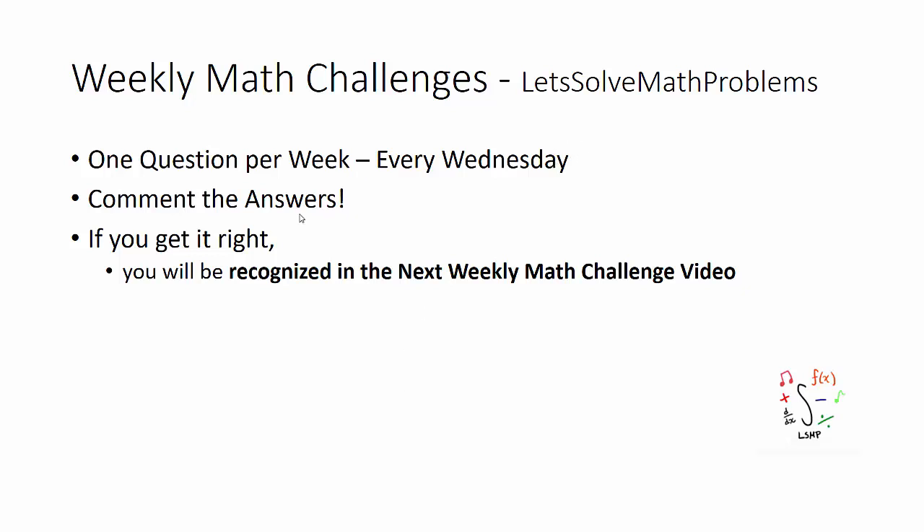Welcome to Let's Solve Math Problems! Before I show you the weekly math challenge for this week, I want to go over a few things. There is going to be one question per week every Wednesday, and I want you guys to comment the answers down below in the comment section. And if you get the correct answer, you're going to be recognized in the next weekly math challenge video.